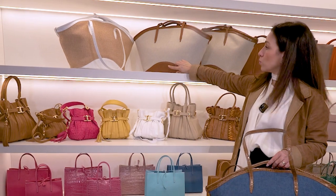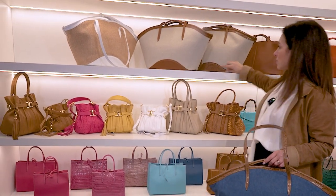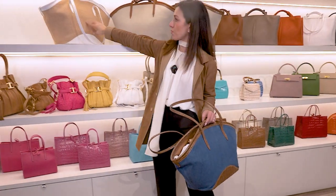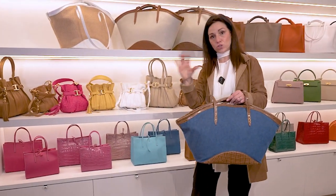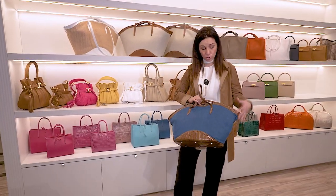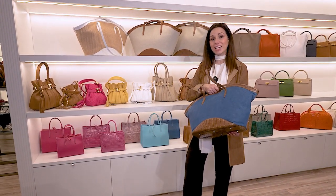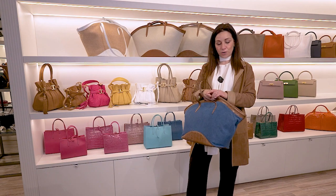In this case you have a mousse green leather, and in this case you have the cocoa print with raffia. You can create the combination that you prefer and think is more suitable for your life, your lifestyle, and for the place you are going.